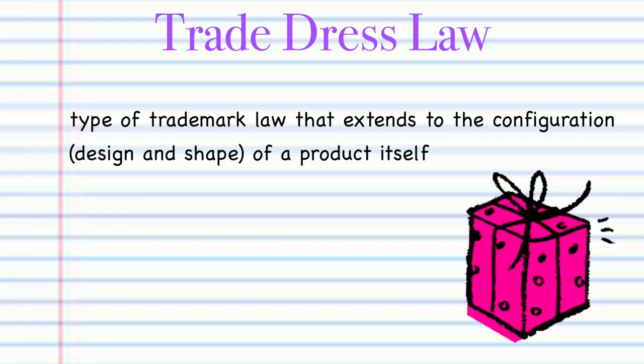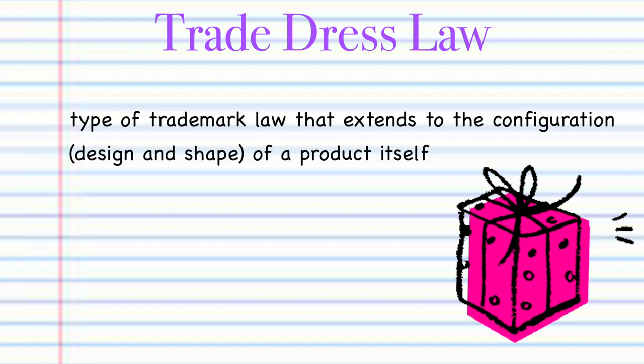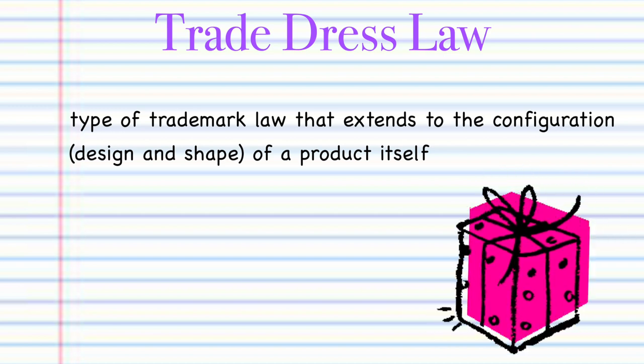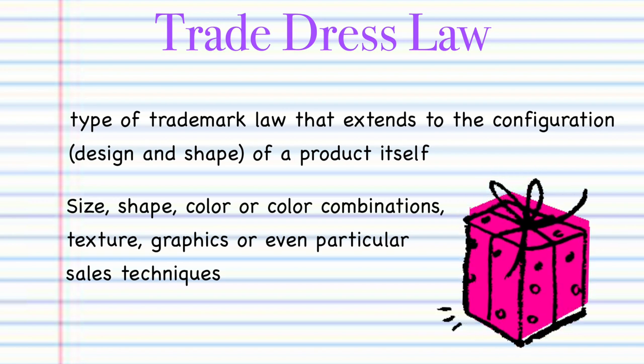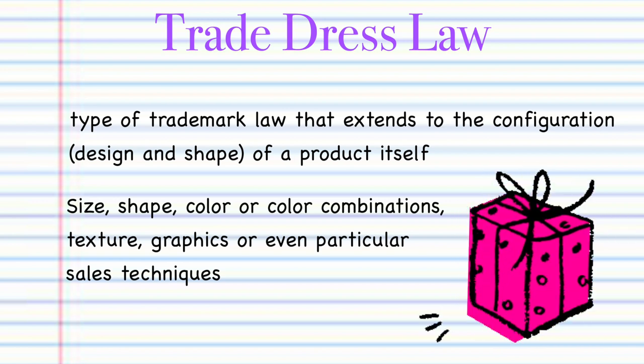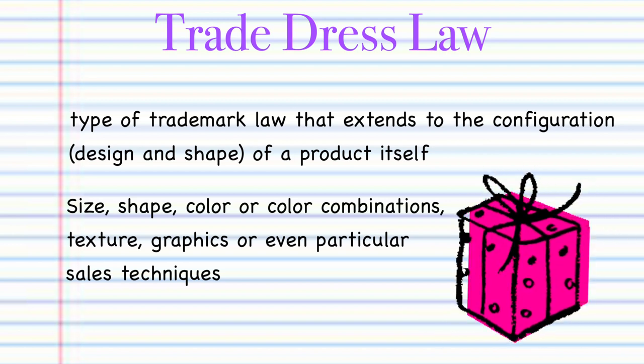Trade dress is a type of trademark law that extends to the configuration — meaning the design and shape — of a product itself. It may include such features as size, shape, color, color combinations, texture, graphics, or even particular sales techniques.